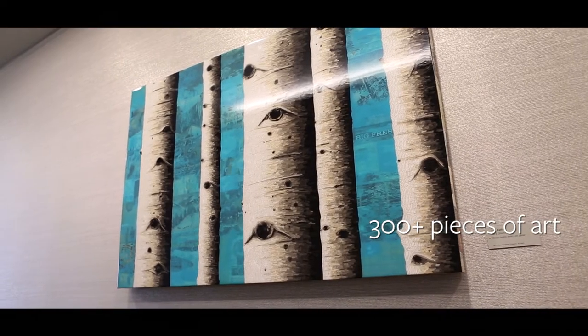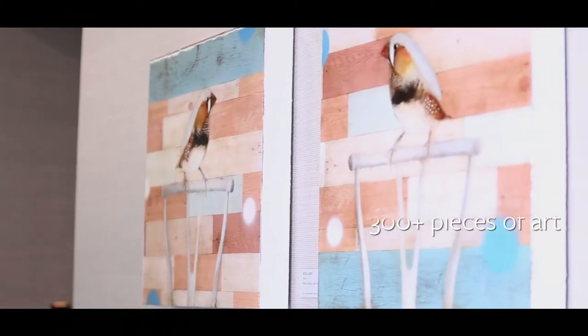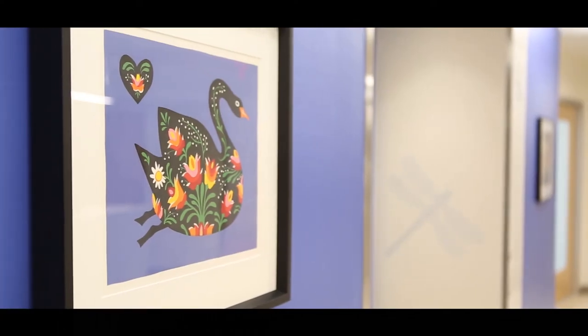In the process of purchasing art for the Children's Hospital, we tried to find a breadth of work. We have about 60 artists represented. About half of those are from regional artists.